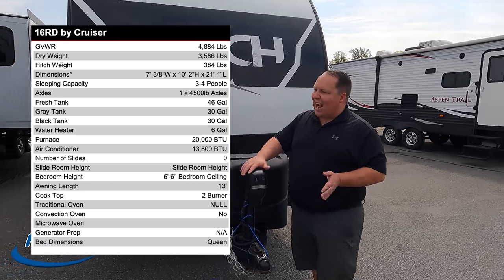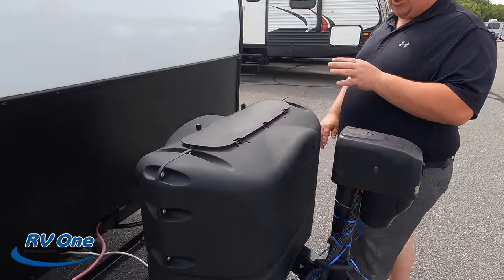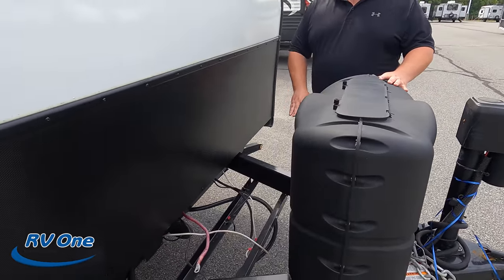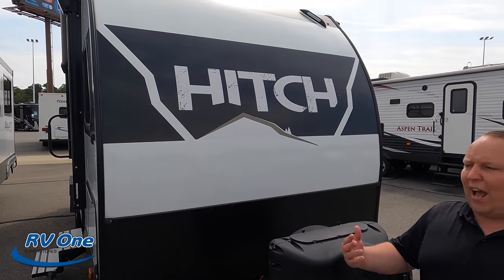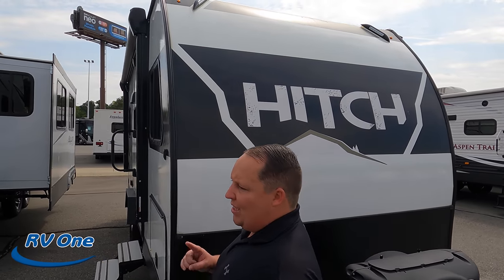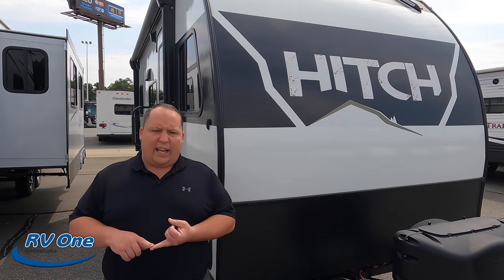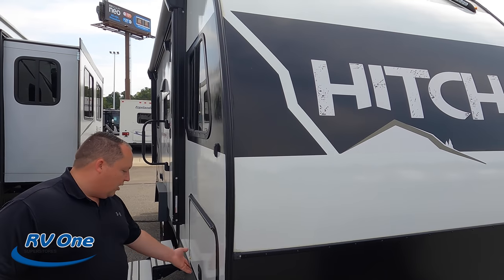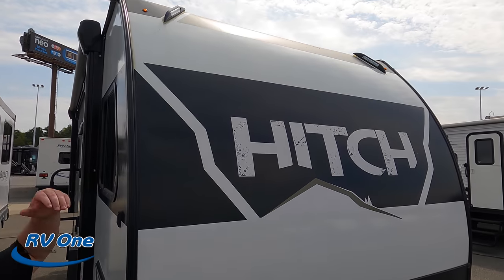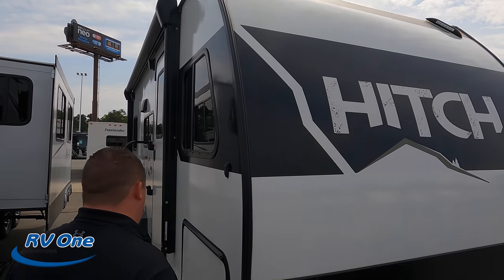Right here we do have a nice power tongue jack — I love that for this price point and this size travel trailer. Propane tanks go here, your batteries go here. This is the Hitch — it's aluminum framing with fiberglass sides. This is going to compete with your Rockwood E-Pros, Geo Pros, and Forest River E-Pros. Very awesome off-the-grid looking design. Check out those lights up top — they're unique. I like the name Hitch, too.